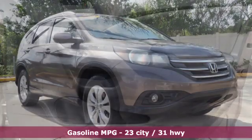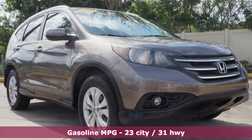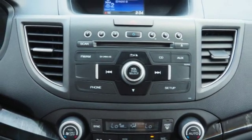It boasts an impressive list of features like these: streaming audio, power heated mirrors, front heated leather bucket seats, wireless phone connectivity, and dual zone climate control.